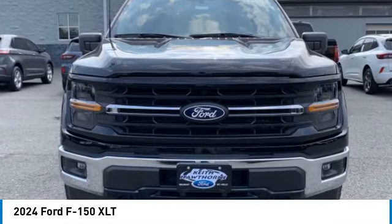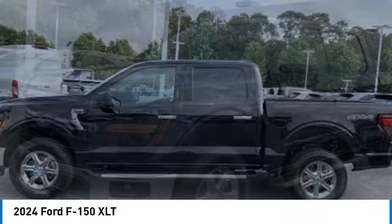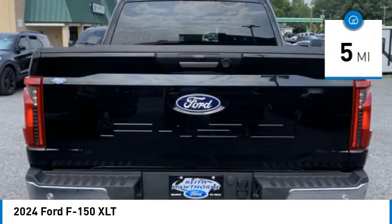Come test drive the 2024 F-150. A Ford F-150 knows how to handle any situation. It's built to follow orders, no whining. This vehicle has less than 100 miles.